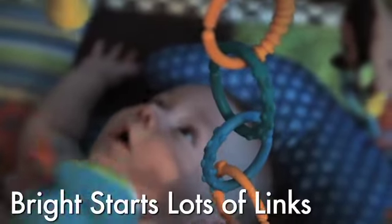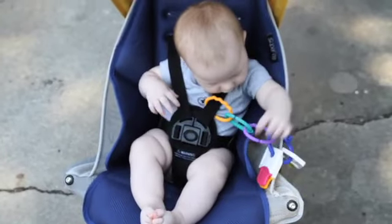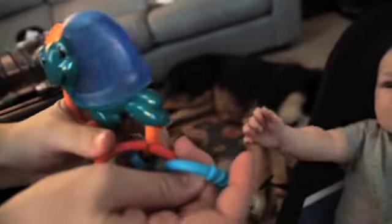The Bright Starts Lots of Links. At first glance I didn't think these would be very useful but now I use them all the time. You can use the links to attach your baby's toys to their stroller, car seat, or bouncer. You can also attach various teething toys together to make one big mega toy.